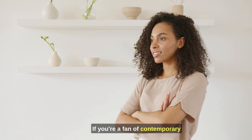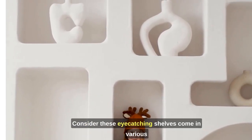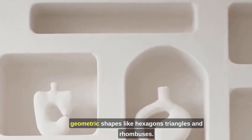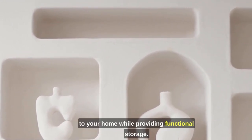If you're a fan of contemporary design, geometric shelves are a must-consider. These eye-catching shelves come in various geometric shapes like hexagons, triangles, and rhombuses. They add a touch of artistic flair to your home while providing functional storage.